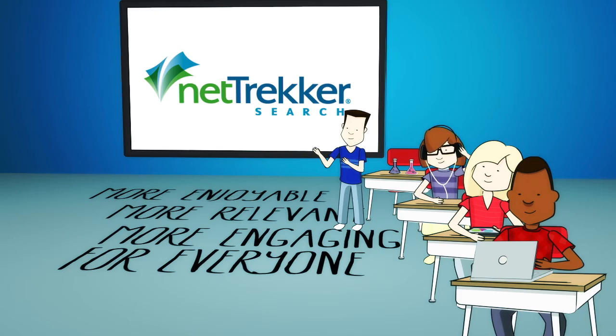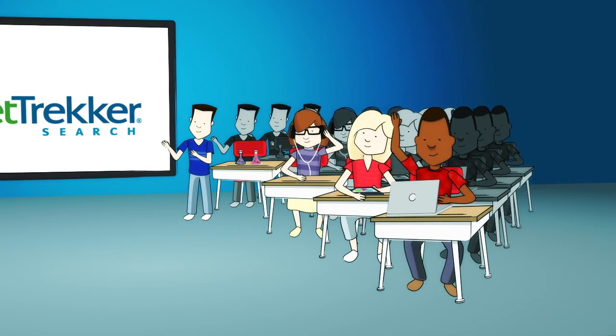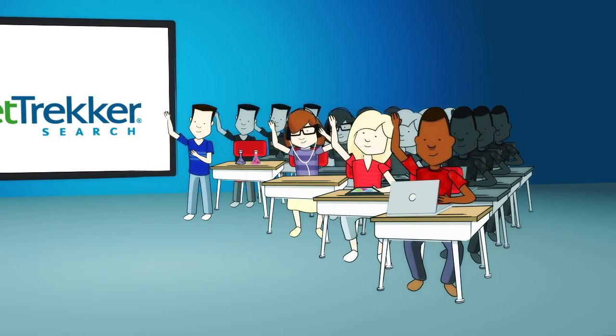Now imagine what Nettrekker Search can do for all the Ms. Kinneys, Alex's, Sonia's, Julie's, and Michael's across your district.